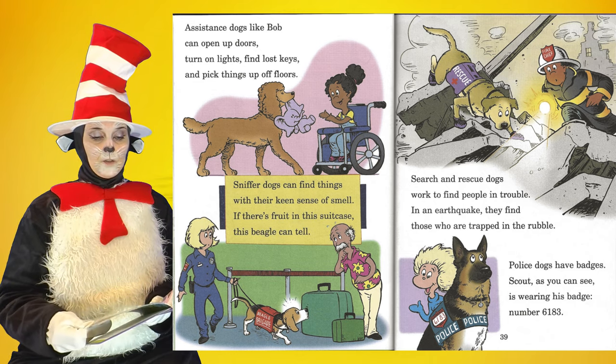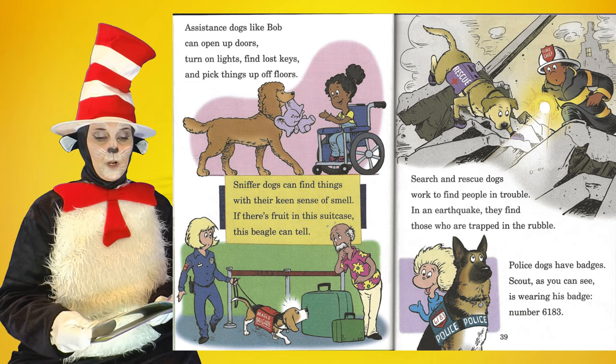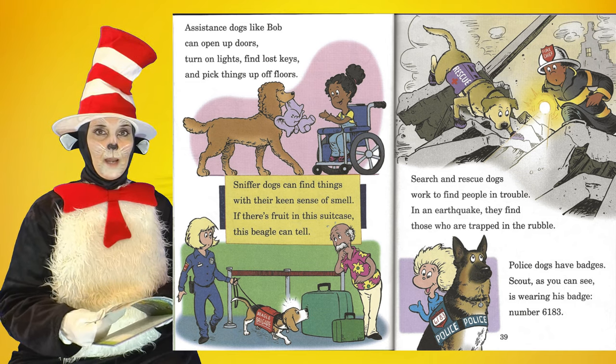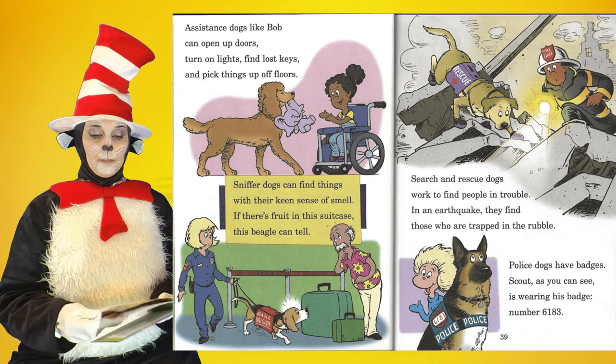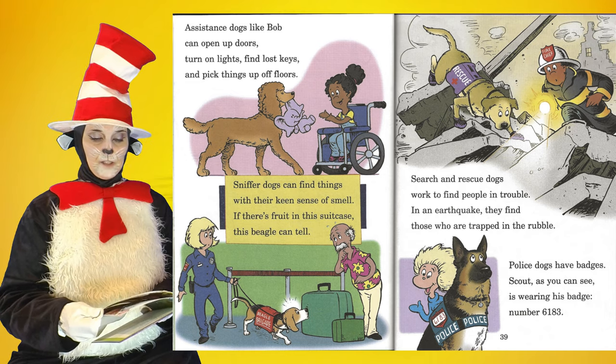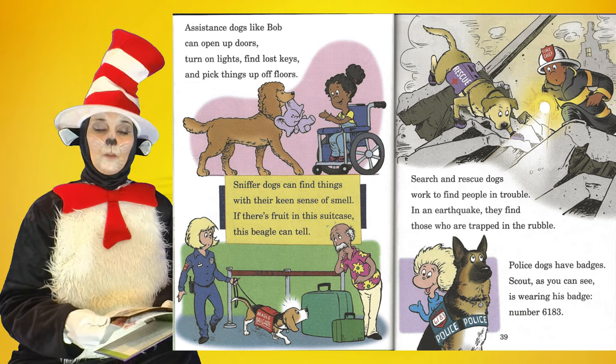Search and rescue dogs work to find people in trouble. In an earthquake, they find those who are trapped in the rubble. Police dogs have badges — Scout, as you can see, is wearing his badge number 6183.